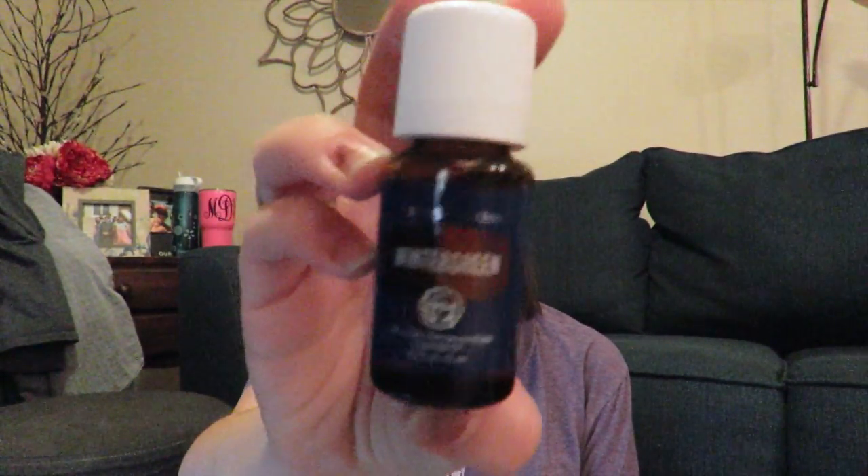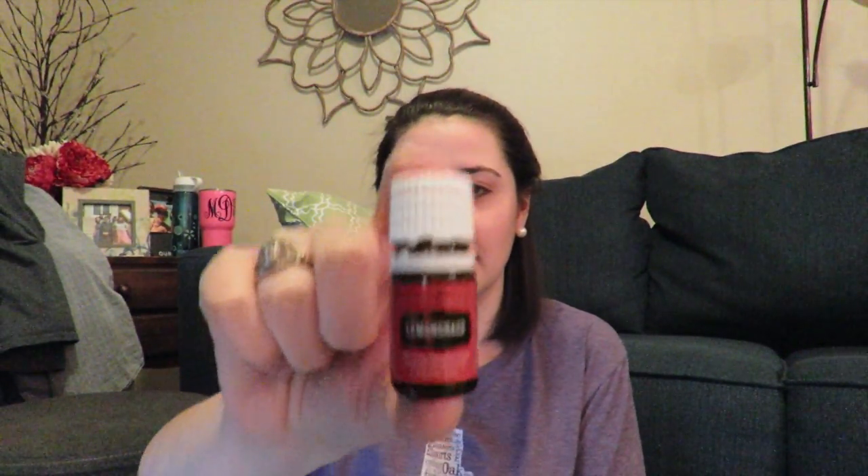Wintergreen — I don't know a whole lot about wintergreen. I do know it's in PanAway, and I honestly haven't opened this one yet, so I'll have to get back to you guys on that one. And then lemongrass — to me it smells like a mix between Purification and lemon essential oils, which is kind of funny. I was reading that it's really good for supporting healthy digestion, so maybe rubbing it on your belly, and it's also a purifier so you can put it in your diffuser to purify the air.